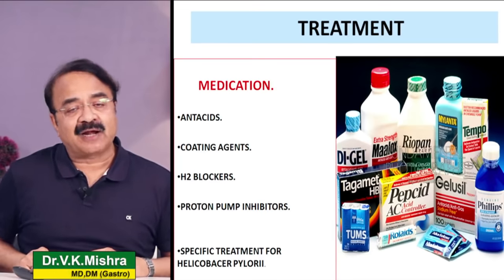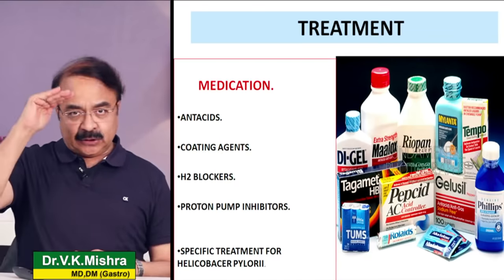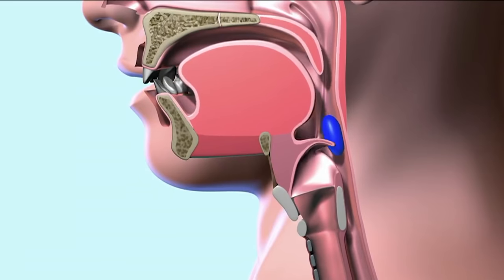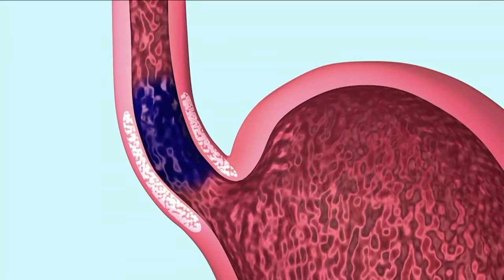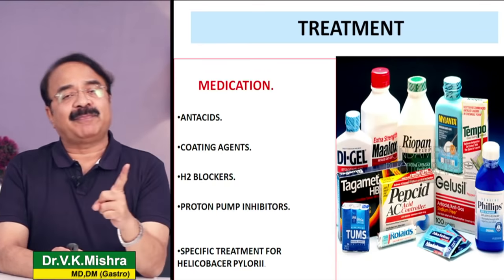Medications basically 5 groups में आती हैं। पहले antacids हैं। फिर coating agents जैसे sucralfate जो खाने की थैली को मलम जैसा लगाते हैं so that acid damage न कर पाए। Number three H2 blockers जैसे ranitidine, famotidine - weak acid suppressants हैं। Number four proton pump inhibitors जैसे omeprazole, rabeprazole, pantoprazole - acid को effectively suppress करते हैं so that खाने की थैली heal हो जाए। And last, helicobacter infection है तो antibiotic और acid suppression medicine की जरूरत पड़ेगी।